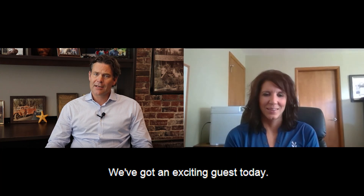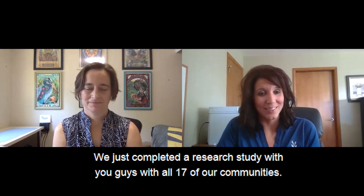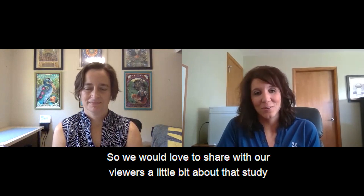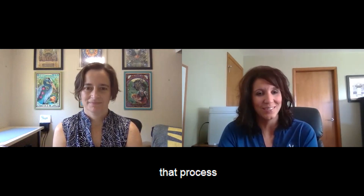Brenda, welcome back. We've got an exciting guest today. Thank you, Fi, and welcome Shula. We just completed a research study with you guys with all 17 of our communities, and we would love to share with our viewers a little bit about that study and how it came about. Maybe you could also share what we learned through that process.